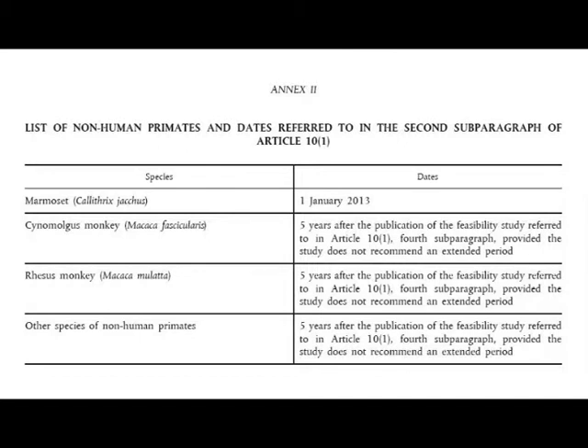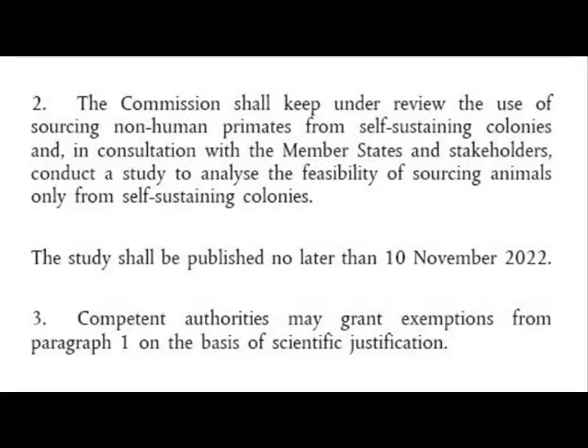That date is the 10th of November 2017, so five years after publication of the study means 2022. So unfortunately, if you're a rhesus monkey or any other type of monkey other than a marmoset, it looks like you're still going to be taken from the wild until that time.